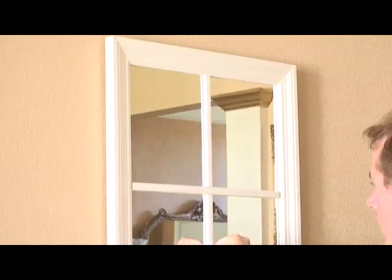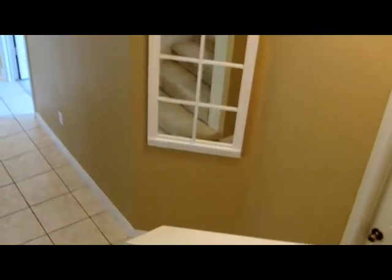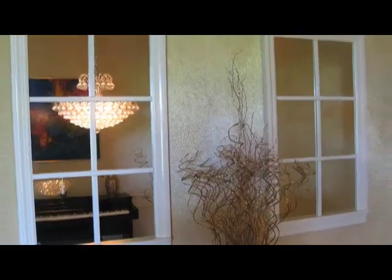Mirror windows are finely crafted using solid wood trim. They add an instant architectural element to any decor. Hanging more than one reinforces the effect.